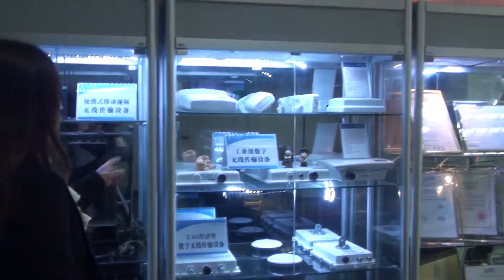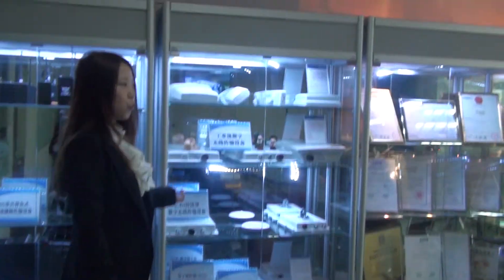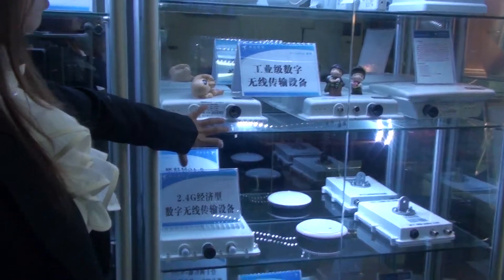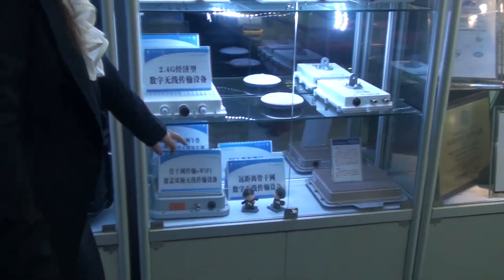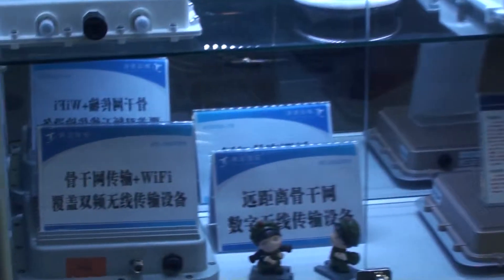Number two is our digital wireless network bridge. This product has two frequencies: number one, 2.4 GHz, and number two, 5.8 GHz. Each product's transmission distance is different. This one is a 50 km transmission product, and this one is a 30 km transmission product. You can see them here.